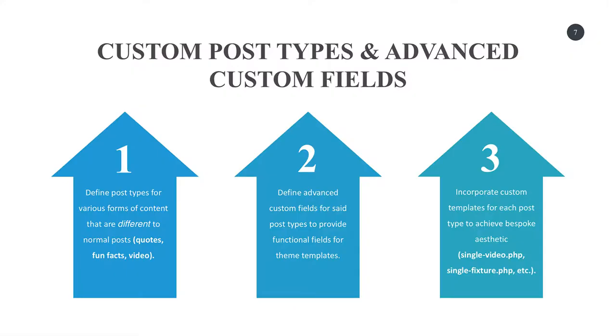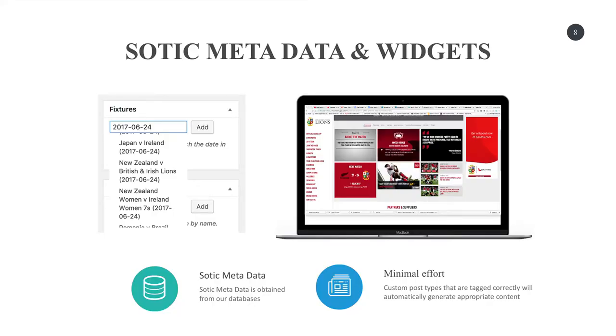The three steps we had when setting up this site for the Lions were: identify what post types we need, what advanced custom fields will support each post type, and how we incorporate that into our custom templates. Here's an example — a meta box where we've wrapped an Ajax call so you can tag the fixture data you're writing an article about, and all of this stuff responds to that metadata. Even if you're writing a couple of lines of a news story, all of these things pull through because they're related and tagged appropriately.